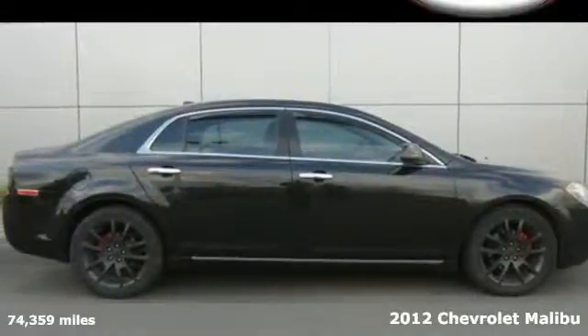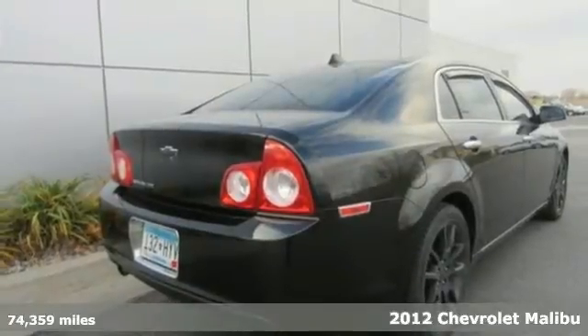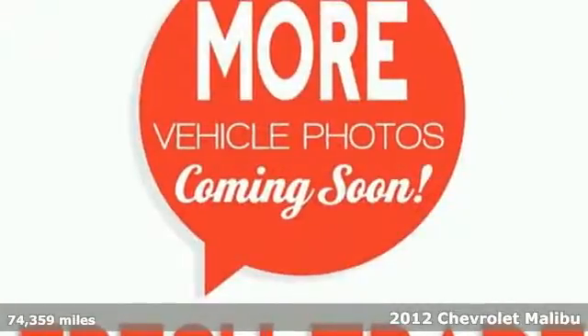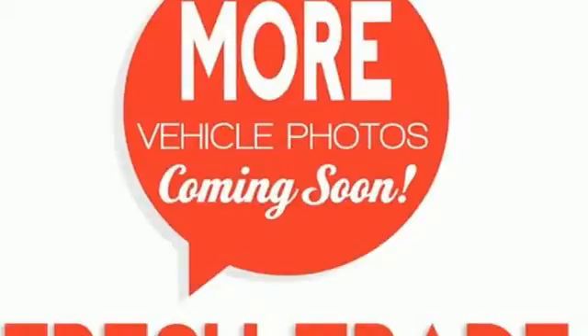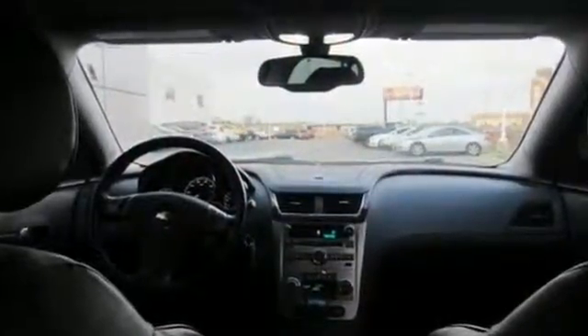Here's a 2012 Chevrolet Malibu. Don't be distracted by worry and inconvenience. This sedan comes standard with helpful amenities such as a security system, fully automatic headlights, cruise control, and a tilt and telescopic steering wheel.